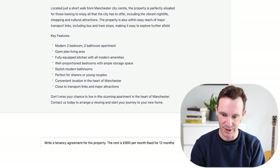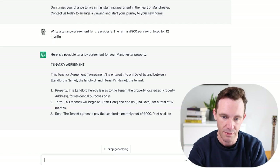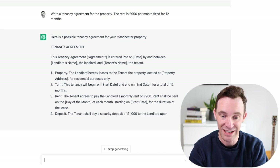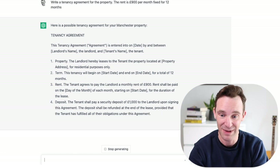Let's imagine this thing has done the job and I've now got someone ready to move in — this is really pushing it. A tenancy agreement for the property, rent is £900 per month, fixed for 12 months. It's put in the property, the term, the rent, when the rent should be paid — covering off all the basics. Interestingly it's come up with a deposit of £1,000, which sounds reasonable. It's started putting in the other type of clauses you'd get in a tenancy agreement. That's not going to put any solicitors out of business just yet — getting a template from a landlord's association is definitely a smarter idea than relying on ChatGPT right now.